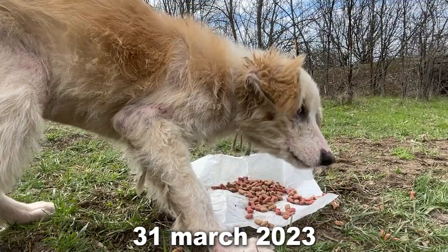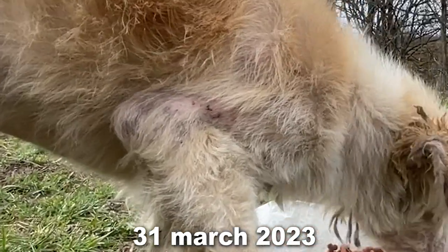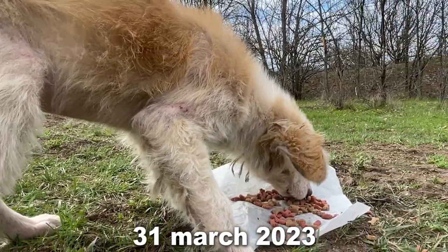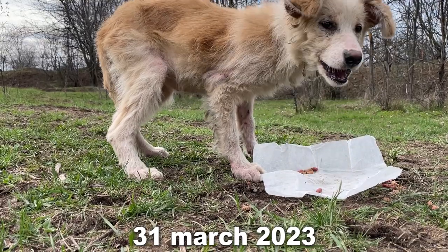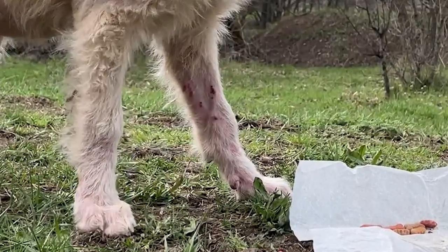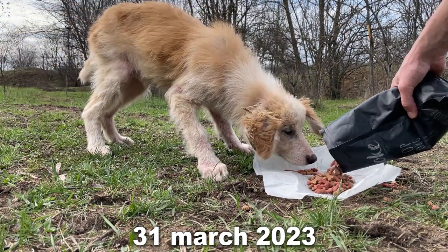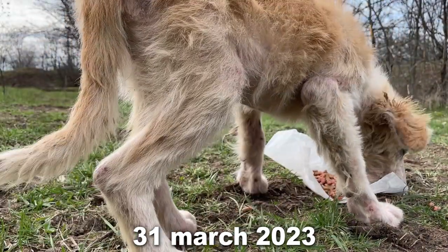March 31. She now has small sores on her paws. Also from the paws the hair disappears. The hair is not as thick as on other dogs and its quantity decreases. Redness on the skin appears on the body. On the hind paws also appear ulcers.